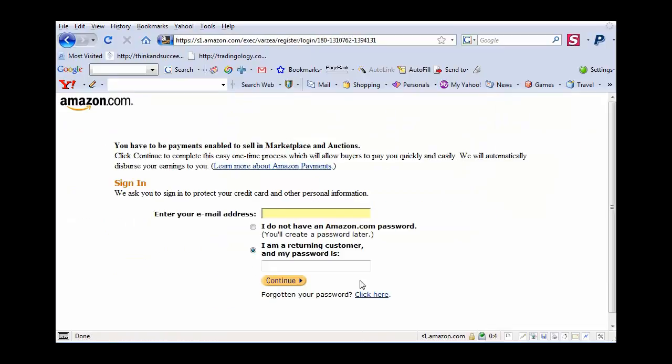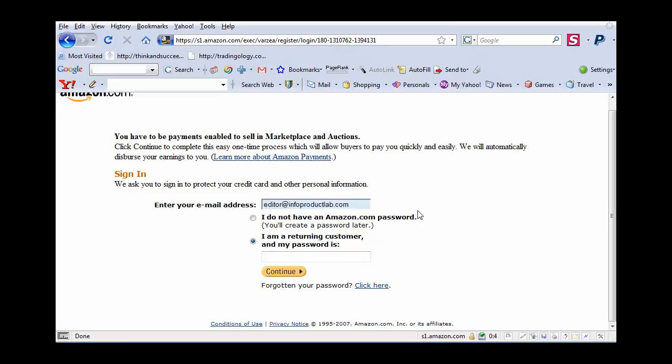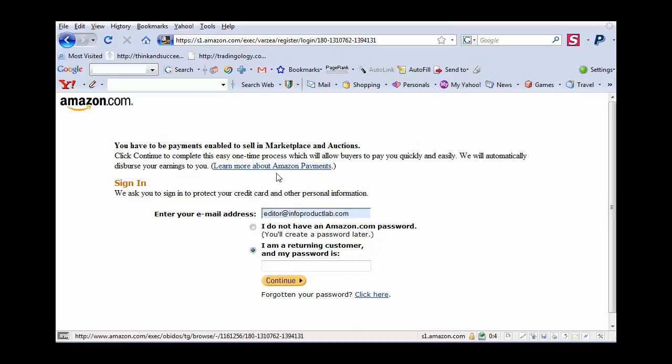I'm going to click continue. If you don't have an Amazon Marketplace account, you have to set one up. If you don't have an Amazon account at all, you have to set one up. If you've got an Amazon account, all you have to do is enter your email address. If you don't have an account, there's a link where you can learn about Amazon payments and set yourself up — it's very easy, there's really nothing to it. I just entered my password and I'm going to go ahead and click continue.